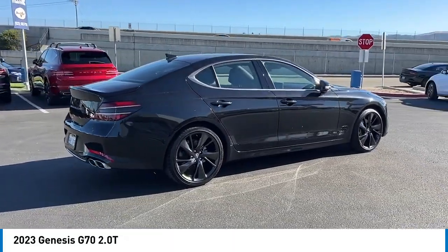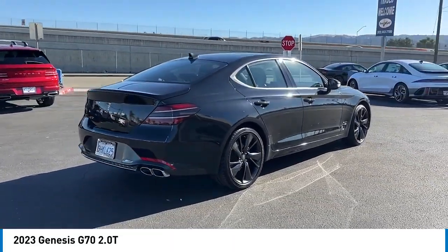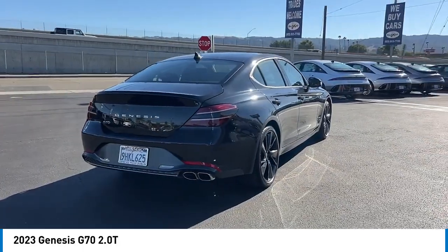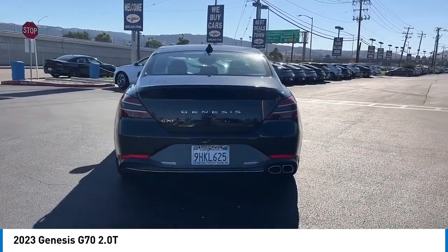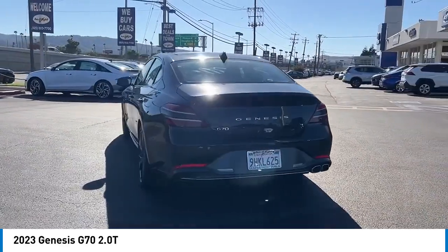Fully integrated technology, off-the-chart safety features, and the luxurious interior and exterior styling of this vehicle all distinguish it from the rest. Here are some of this vehicle's great options.